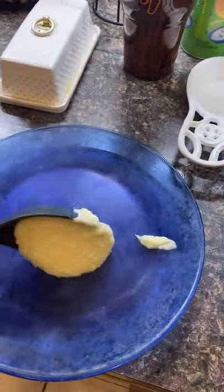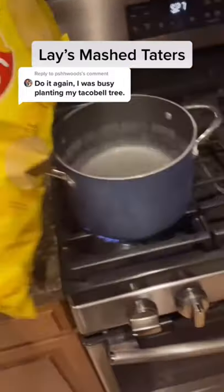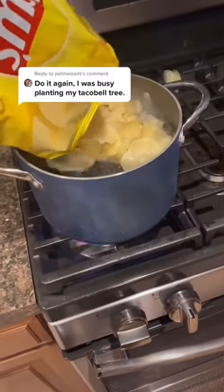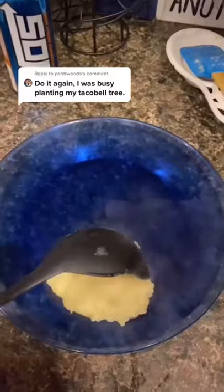I don't know if this is genius or repulsive. Honestly, it's a toss-up. And based on the people in the comments, I would say the majority felt it was towards the gross end of the spectrum. However, if the Pringles gross you out, they did make a video where they make mashed potatoes out of Lay's potato chips, so that's slightly less unappealing, I guess.